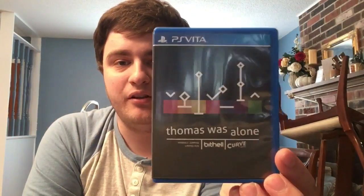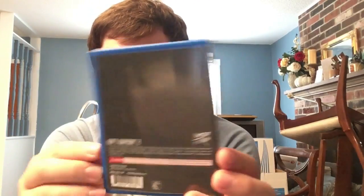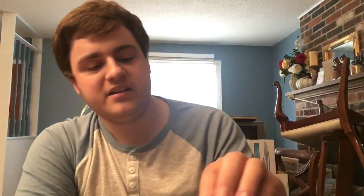Next we have Thomas Was Alone - I love this one. I originally got it through PS Plus but always heard Mike Bithell's games are great, and they don't disappoint. The back cover is just black with nothing on it, and the manual keeps the minimalist look very fittingly. You can really see Mike's pride - everything has that extra touch of love and care put into it.